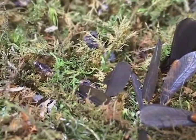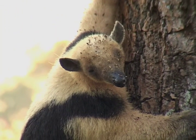It turns out that termites are very tasty, and they're the main food for anteaters.